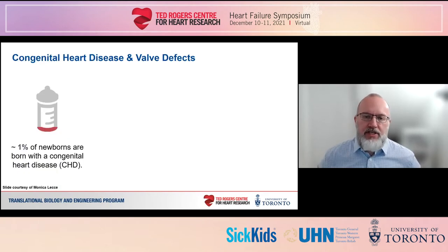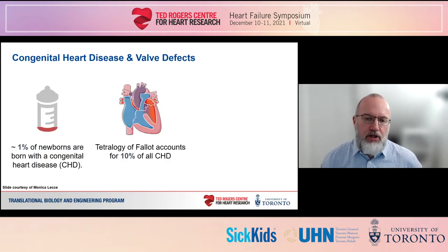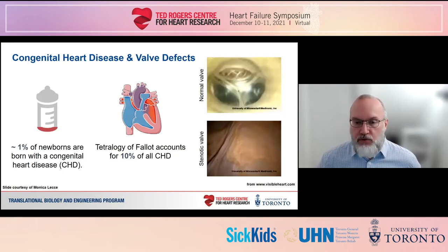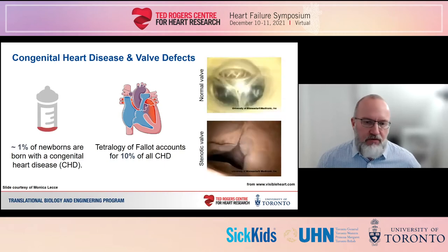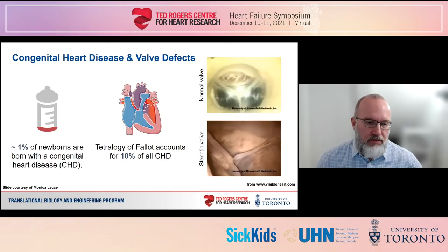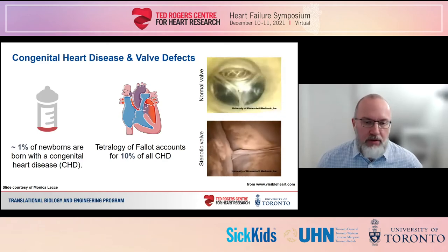You've already heard earlier in this session about the high frequency and burden of congenital heart disease. Amongst the most common CHDs is Tetralogy of Fallot, which involves four structural anomalies including right ventricular outflow tract obstruction, which is often associated with stenosis or narrowing of the pulmonary valve. You can see the effect of stenosis in these movies. A normal valve has three thin pliable leaflets that fully open when the ventricle contracts; in contrast, the stenotic valve has thickened fused leaflets that prevent the valve from opening fully.